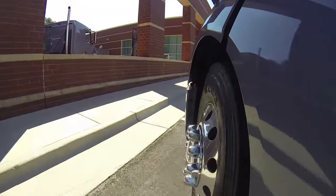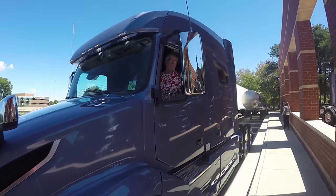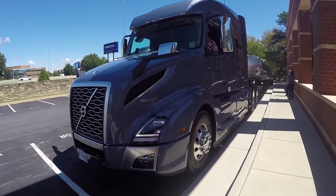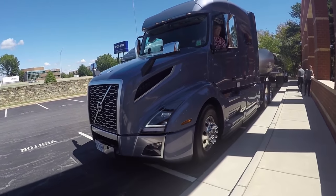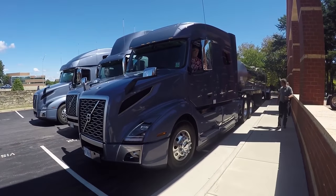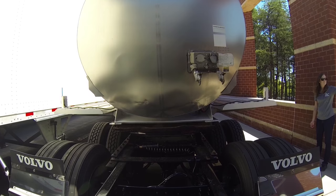They were different trucks with different specs, but what impressed us both was the ride quality and the low noise level in the cab. There are a lot of technical innovations on these trucks and a whole suite of powertrain options that put the VNL right at home in almost any application. When we come back, Jack and I will hit the road with a VNL 760 and a VNL 740.